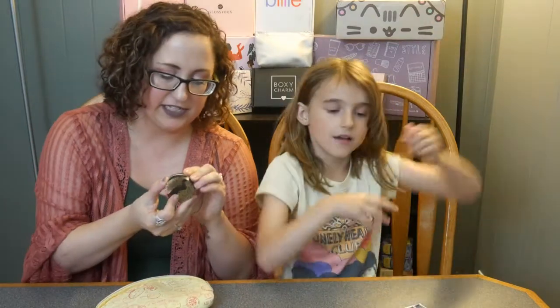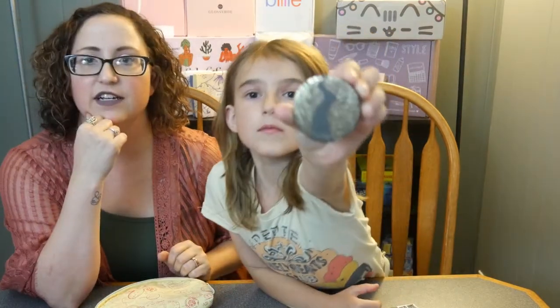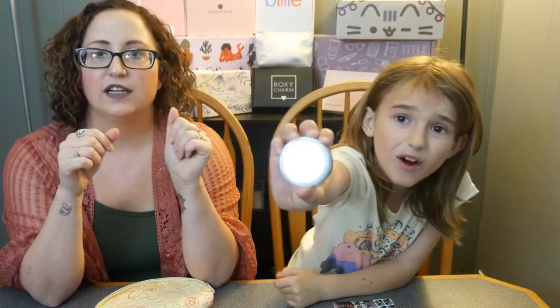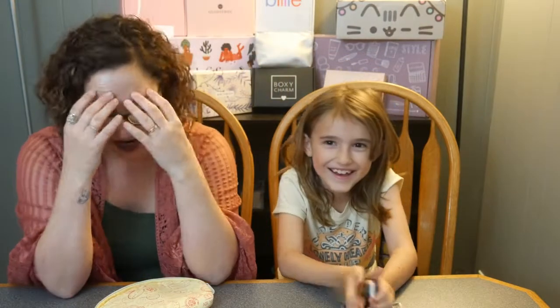The first item in here that I was excited about is the Tarte Smooth Operator — it's the Amazonian clay finishing powder. I'm really excited about that. Show them the back so they can see how white it is — it's pretty white. It's like a translucent powder, great for setting your concealer. Don't open it! It's a smaller size, so this would definitely be something I'd use to set my concealer.